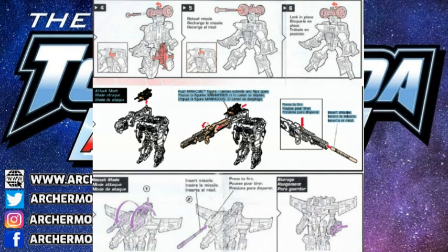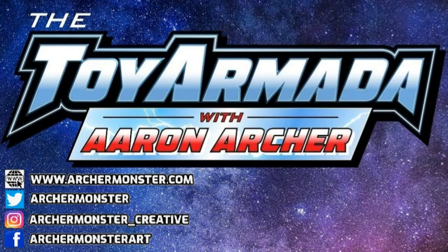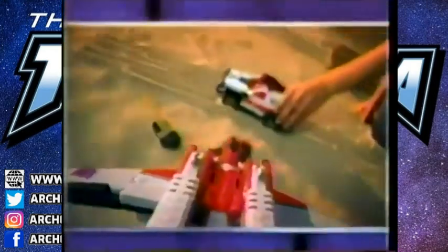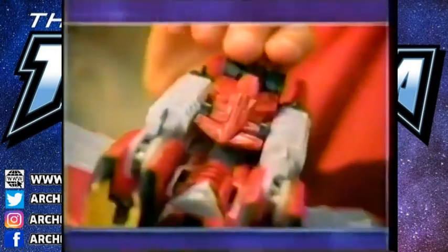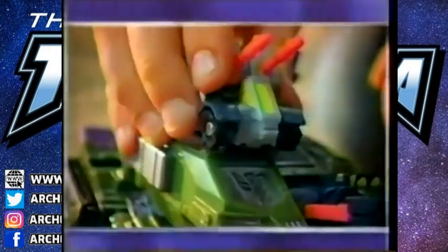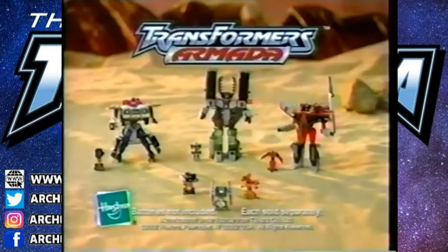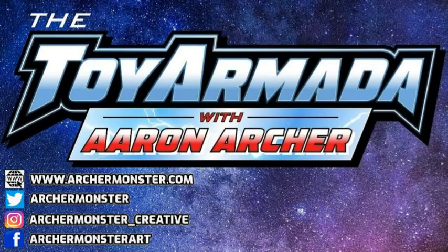Today we rarely see that — if anything, when you pick up Studio Series Transformers or Legacy Evolution, a spring-loaded missile is an anomaly. Now we have blast effects to simulate. An Armada era toy was still geared towards that six-to-eight-year-old kid target who would reenact stories, play out scenarios, and fire projectiles. The Minicons themselves were triggers for action — those toys were built around a feature.